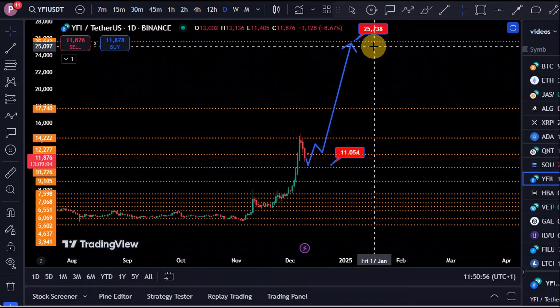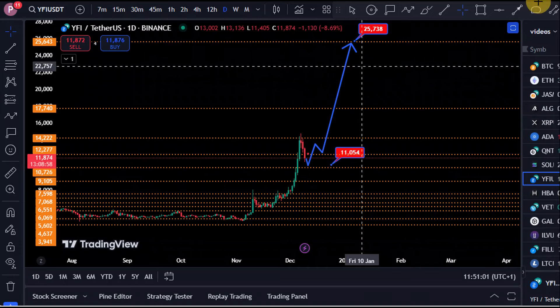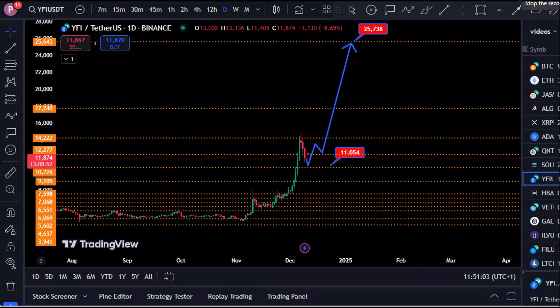So make sure do not allow any sort of doubts to make you leave YFI. YFI is still bullish and we are still expecting higher price targets. Thank you for watching and have a blessed week.